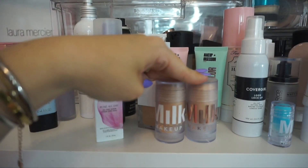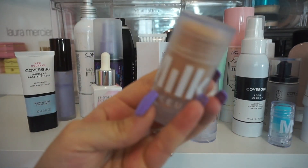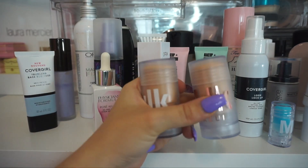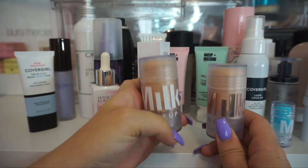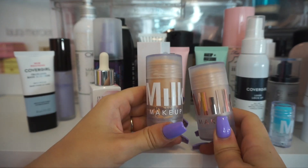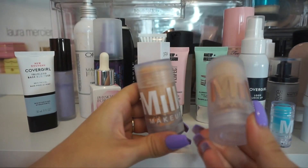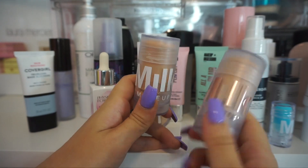Up next, I have my Milk Blur Stick. I do really love the original Blur Stick — you can tell I've used a ton of this product. The Luminous one, though, I honestly don't really notice much of a difference between the two. I did a comparison video way back when the Luminous one first came out, but for me the Luminous one just really doesn't do much. So I'm going to keep the regular one and go ahead and declutter the Luminous.